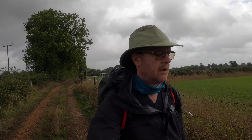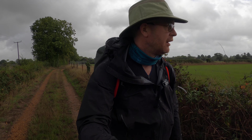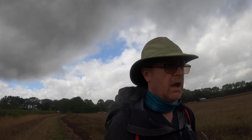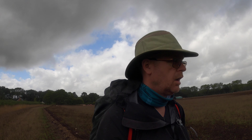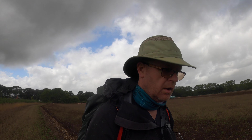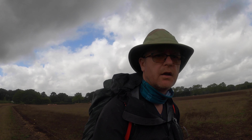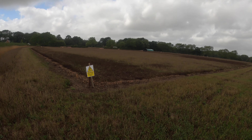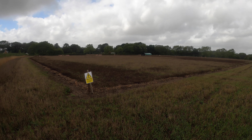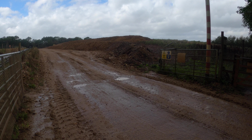Ten seconds later it really started chucking it down, so I gave in and put on the waterproofs. And now it's stopped raining. At Crowlands there appears to be a discrepancy — my GPX showed one thing, the signs on the ground showed another, but I actually think the GPX was right. There's a quarry which means the path gets diverted — it says 'danger, quarry working.'